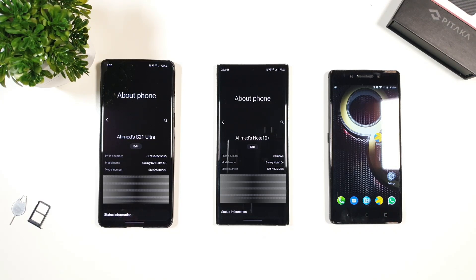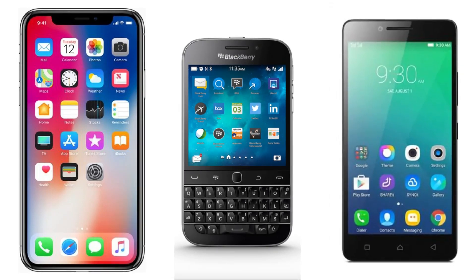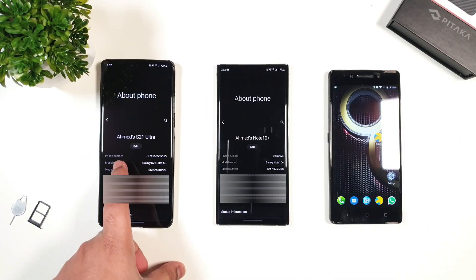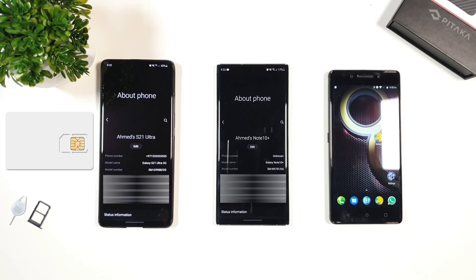Jumping straight to the point, you will need either an iPhone, Blackberry, or an old device that can set the number for the SIM. If you don't have any of these options, then no worries — the best solution would be to purchase a replacement SIM card and it should work.